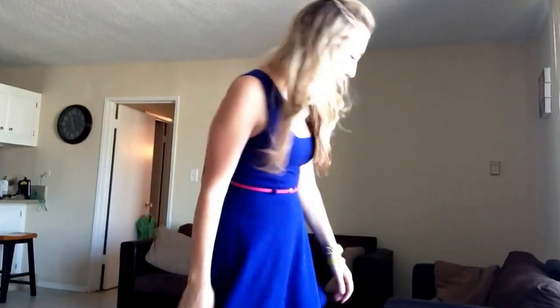I got this dress at Charlotte Russe. And then I have these neon pink flats to go with it. I actually got them from Kmart — when Kmart was going out of business in my mall in Colorado, that's when I got them, for like five bucks.